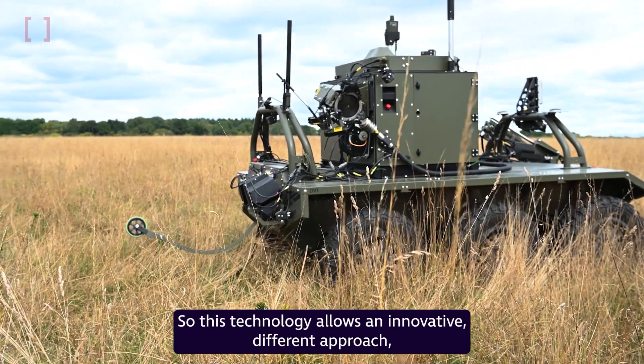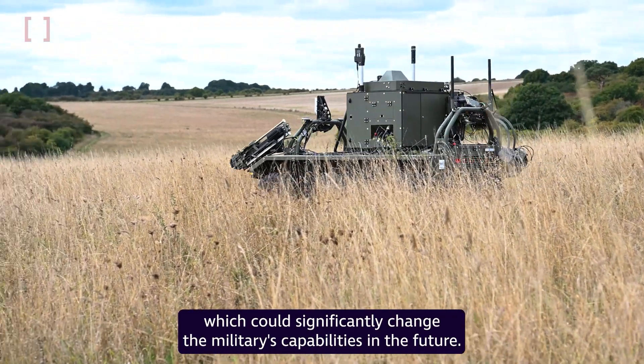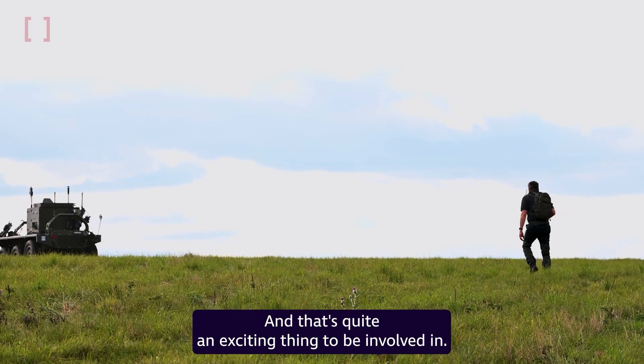This technology allows an innovative and different approach which could significantly change the military's capabilities in the future, and that's quite an exciting thing to be involved in.